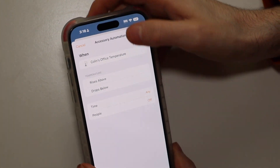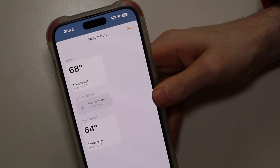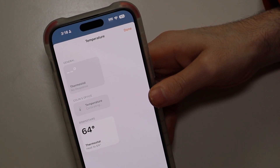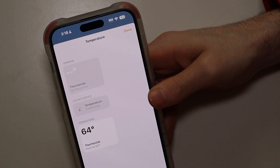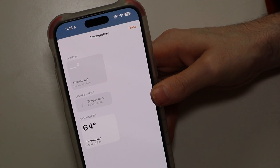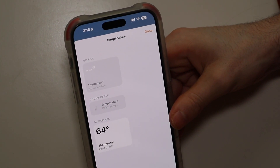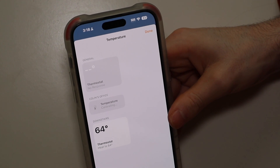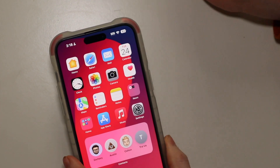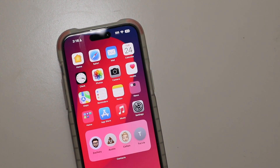One thing you can't do right out of the gate is set it up to send you a notification — which would be helpful if your house is getting hot, or it's dropped below 50 or 60 degrees in a room. That is not on the list. You can convert it to a shortcut, so you can probably set up some way to send yourself a notification that way, but that is something you have to customize a bit more. It's not something that happens with the preset automations, but you can turn on a light, turn on a fan, control different devices for different temperature settings.